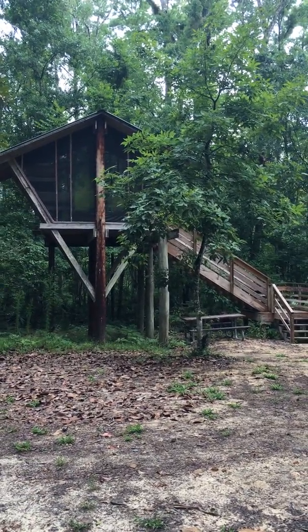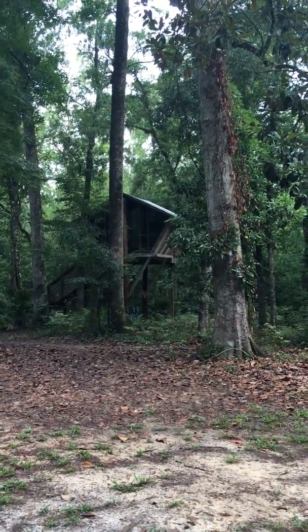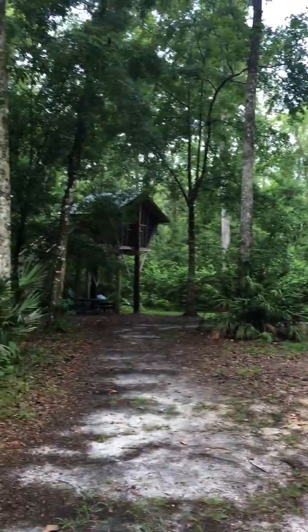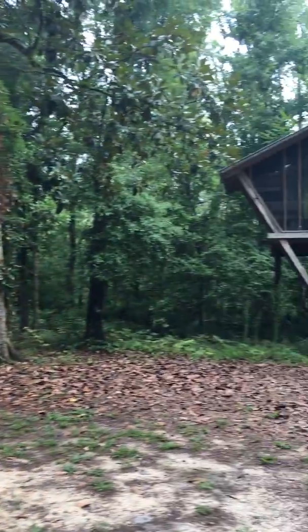I'm staying in the treehouse unit. This is unit 5 that a group had, and this is unit 4 that the group had. And this is one of the other units. They're all pretty far apart. Camp Chowenha is in Green Cove Springs.